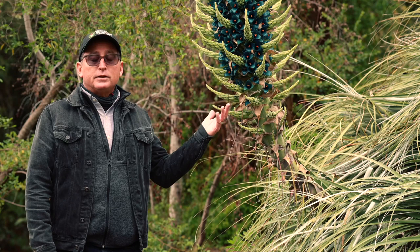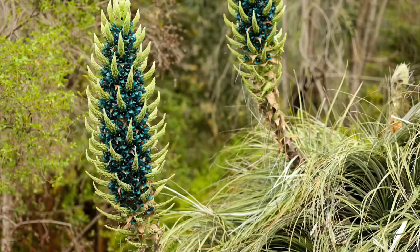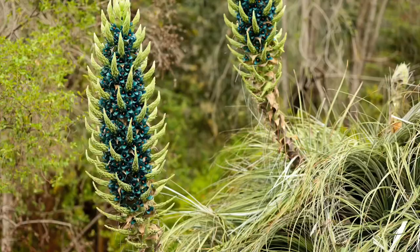I hope you've enjoyed the visit with this Puya. Among others, please come and visit. We have several species in bloom in the South American collection and also in the New World Desert. Thank you again for joining us today.